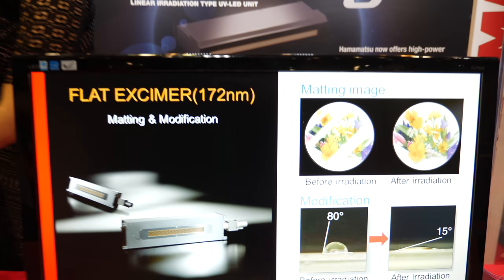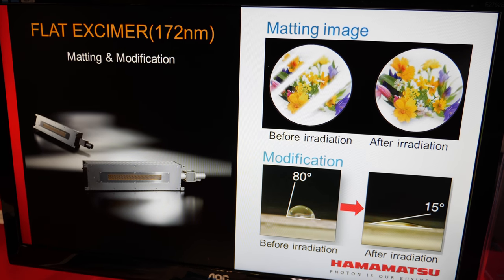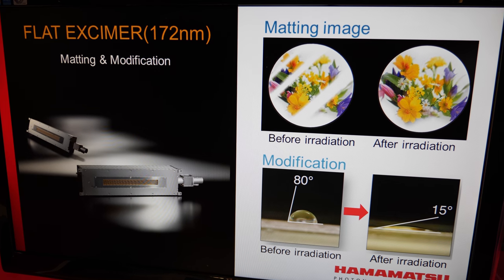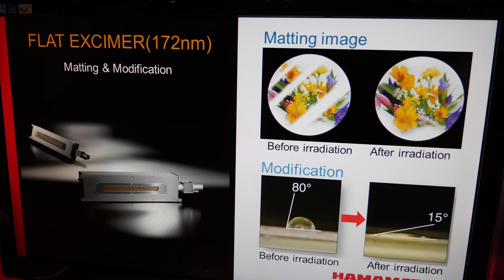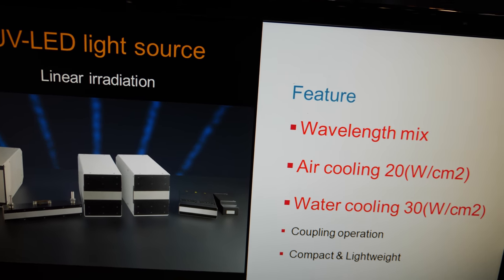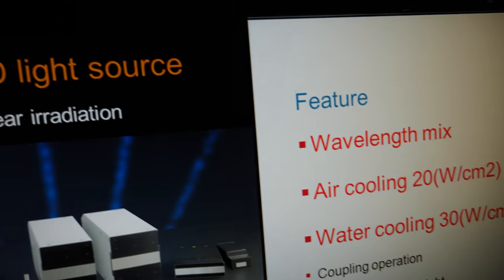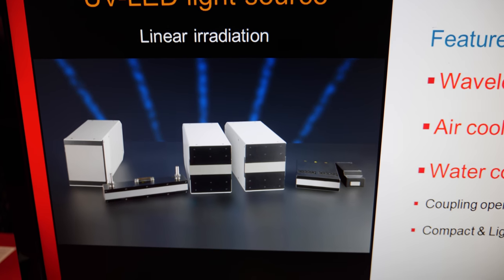The other thing I was wondering is what kind of wavelengths are these two light sources giving out — is it deep UV or quite a broadband emission, like 260 nanometers? The wavelengths are 365, 385, and 395 nanometers. So different types of wavelength. Excellent.